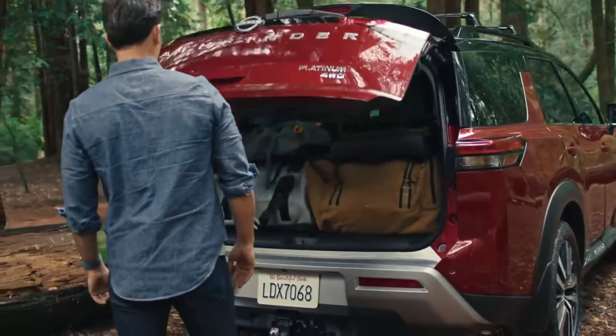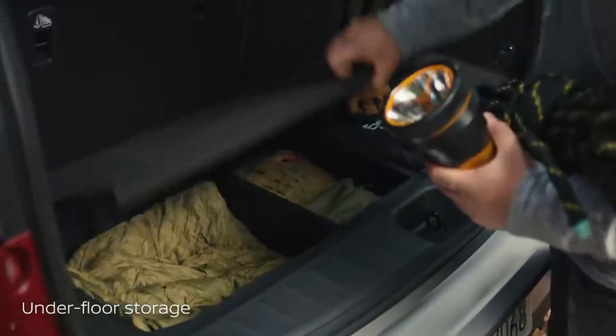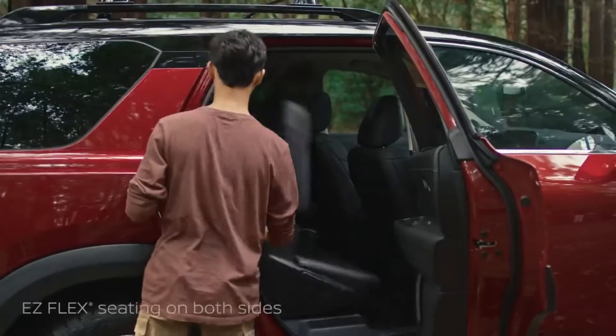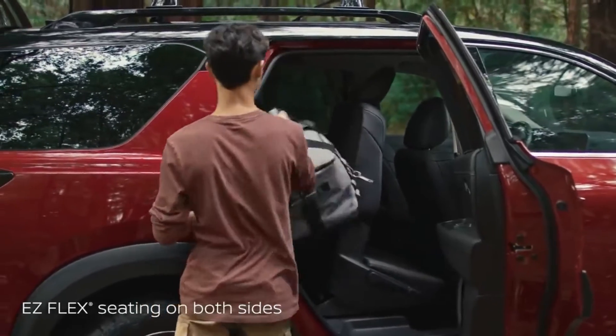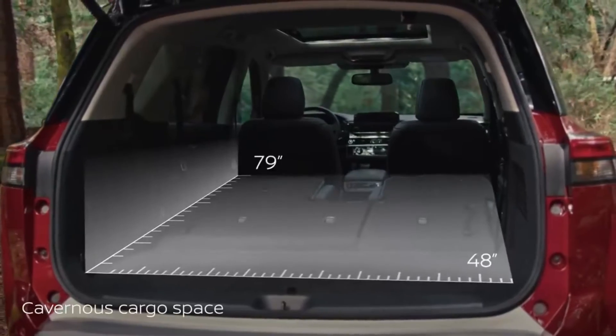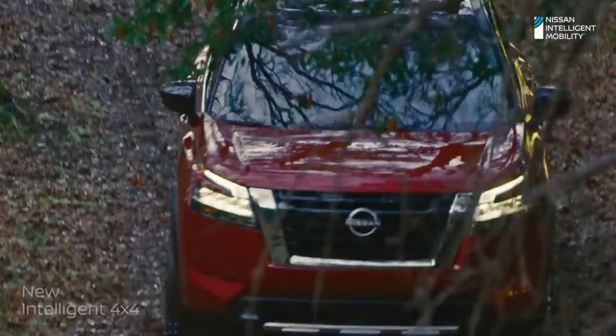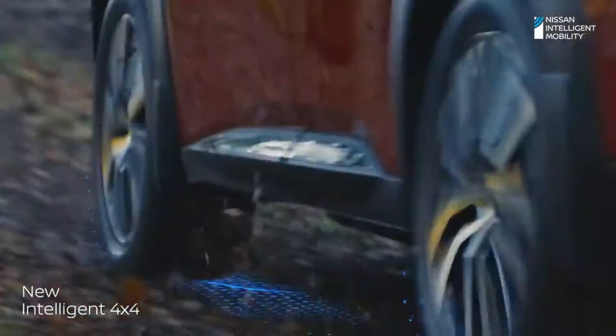Before you know it, you'll arrive with every necessity you can get your hands on. Unloading is a snap with seats you can easily fold and slide, even with a child seat on board. Fold down the second and third row and you've got loads of room.